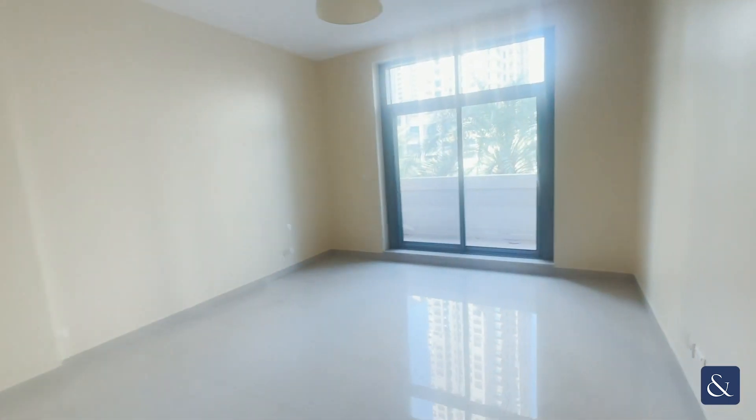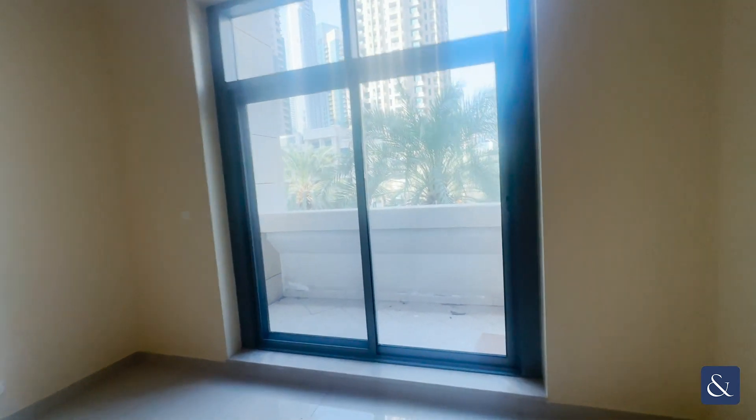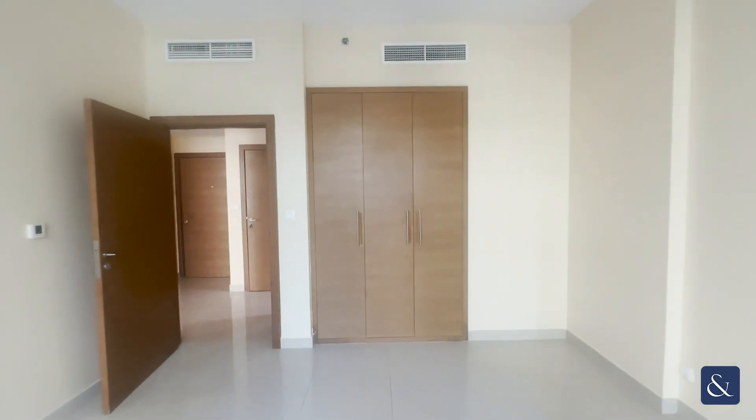Here is the main bedroom — again with boulevard views — and there's some extra storage space here as well.